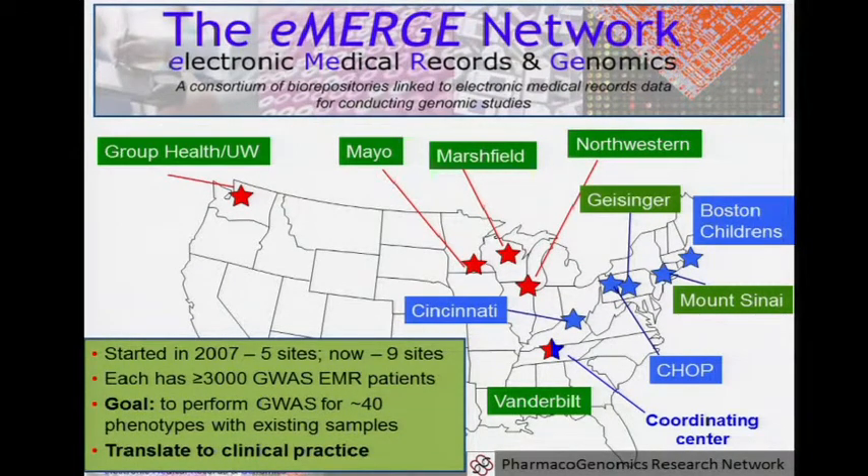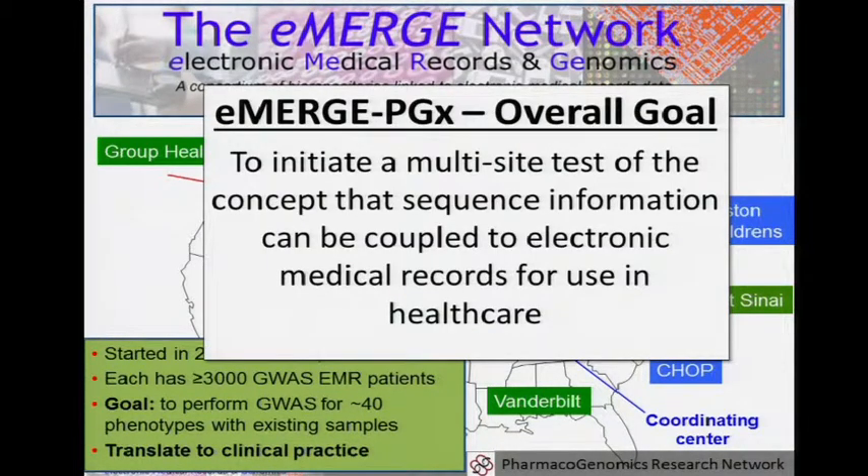Now we're going to talk about eMERGE and eMERGE PGX. eMERGE is a network familiar to many of you, with nine or ten sites — the green ones are adult, the blue are children's sites. One of the goals of eMERGE phase two is not just discovery, but actually implementing findings into practice — integrating results, other data, and decision support within the EHR. The goal of eMERGE PGX is to use sequence data, embed it in the medical record, and do decision support around it.